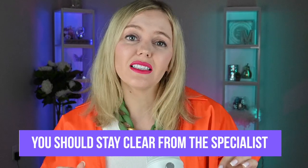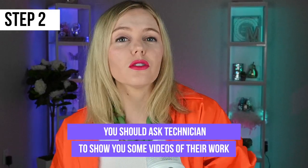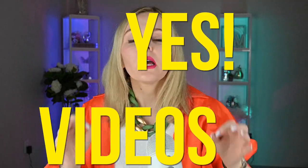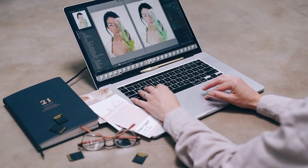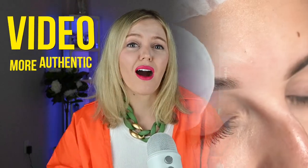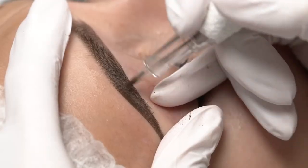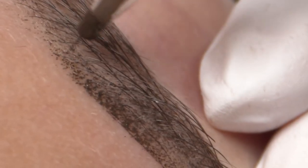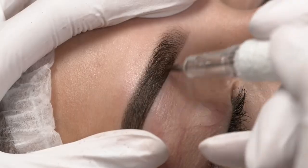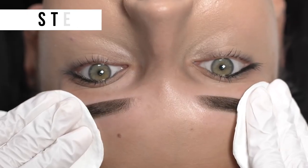Second, during the consultation you should ask the technician to show you some videos of their work — yes, videos. Nowadays many technicians use retouching on their photos to attract clients and present their work favorably. Videos are generally more authentic. Ensure that the videos do not use any filters and that the image should be very clear. If you see blurriness in the video, that indicates they are using filters.